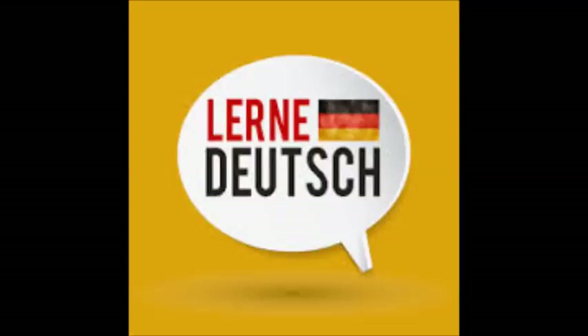Und wie viele Kulis? — Was kosten die Kulis? — Wir haben Kulis für 2,50 Euro. — Dann möchte ich zwei Kulis für 2,50 Euro. — Gut. Das macht insgesamt 7,25 Euro.